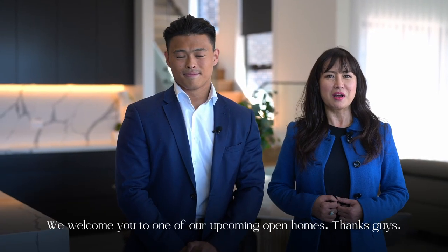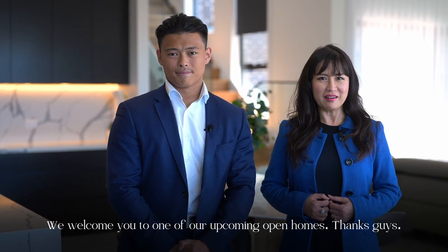We look forward to seeing you at our upcoming open home. Mai and the team warmly welcome you to our upcoming open home inspections.